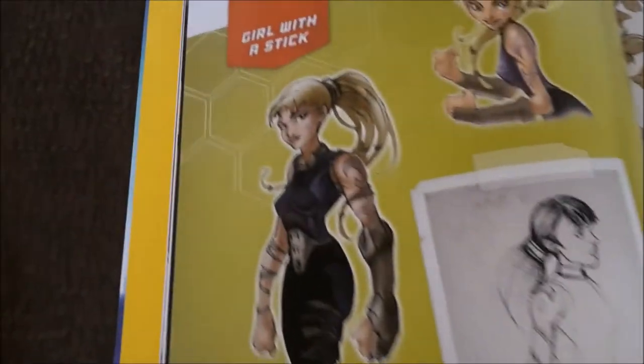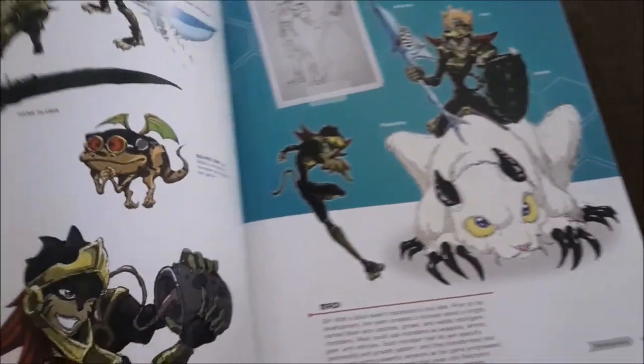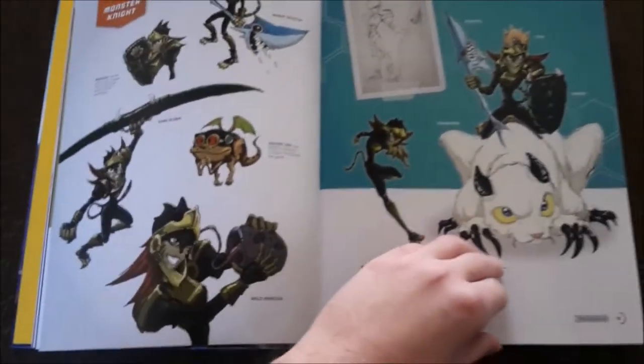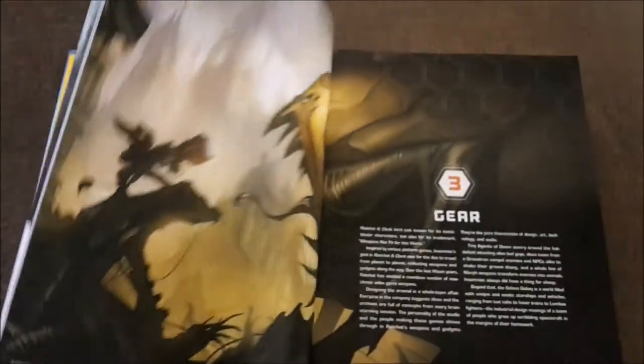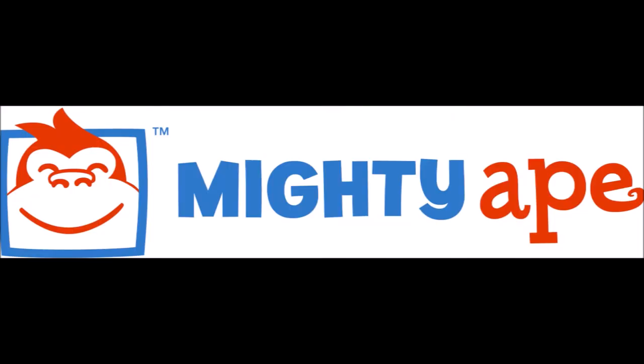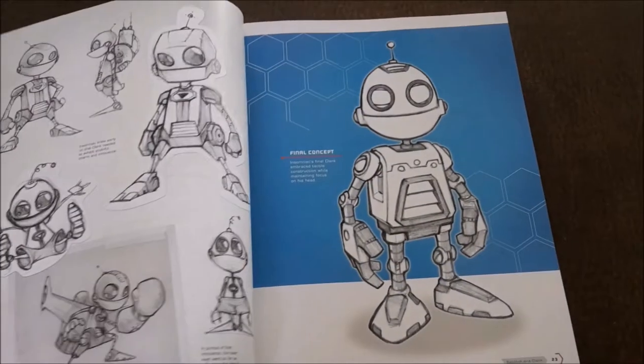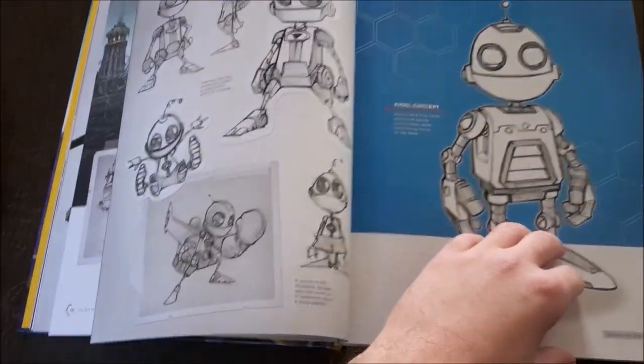it'd be the kind of super-duper special, rare, hard-to-find collector's item that you could only get off Amazon or some official website somewhere. I didn't think I'd be able to get myself a copy, as a lot of cool stuff like this doesn't tend to come to New Zealand. But one day, earlier this year, I remember checking the online retailer MightyApe, which is a New Zealand website, and they had the Art of Ratchet and Clank book up.